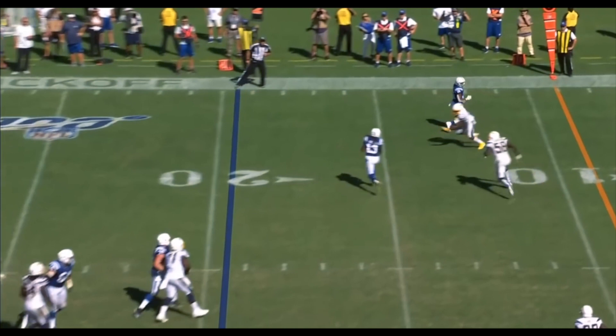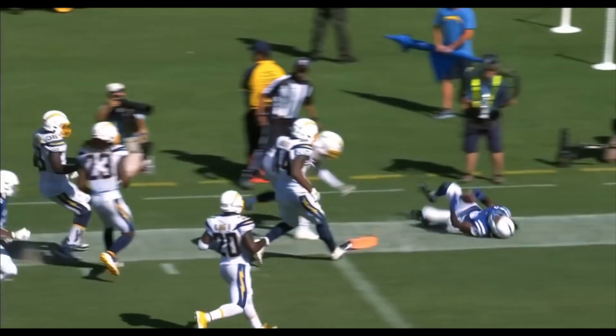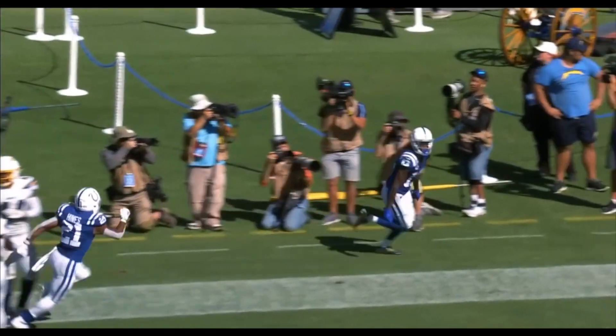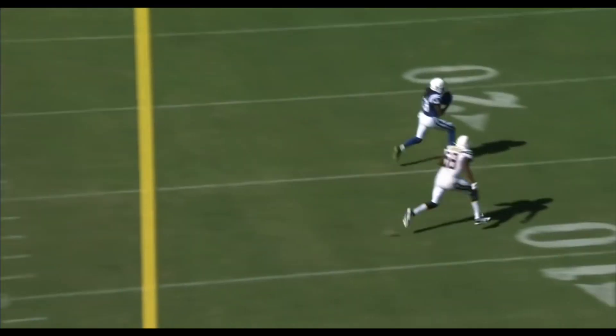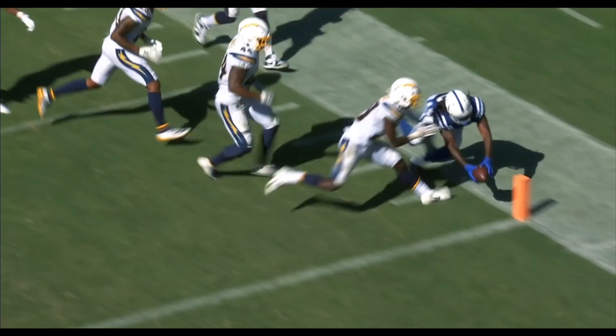Brissett fires. Nolton shakes a tackle, up the sideline, looking for the end zone. Looking up the field and then he goes to his secondary route underneath. That little move right there, and then the burst as he dives.